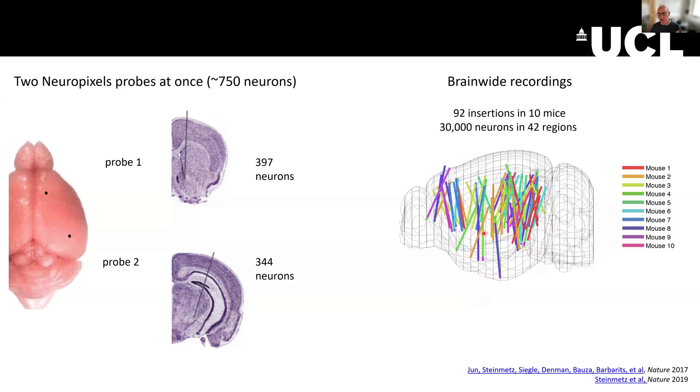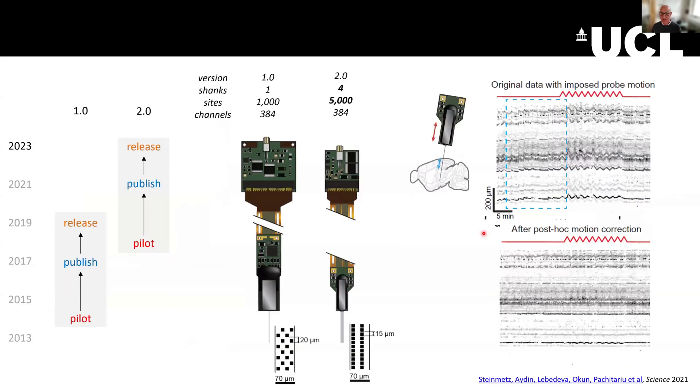The probe I showed you in the previous picture was the probe that first came out — it's called the 1.0 probe. Here is the process by which that probe was produced. The publication was from 2017, and about a couple of years later the probe was released at cost to the public. Then a similar process was followed subsequently to produce the 2.0 probes.